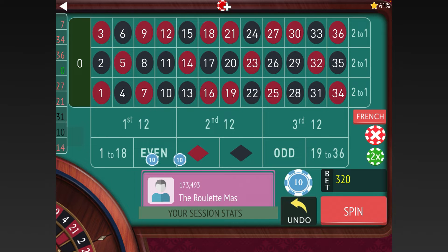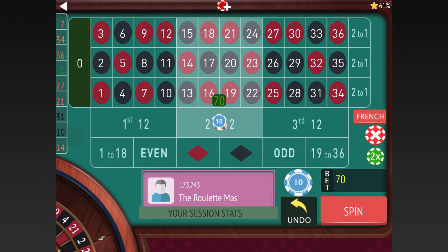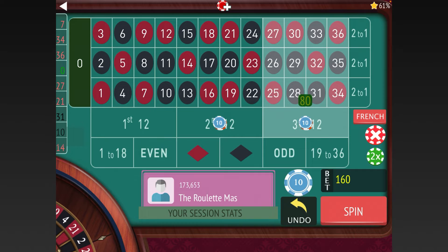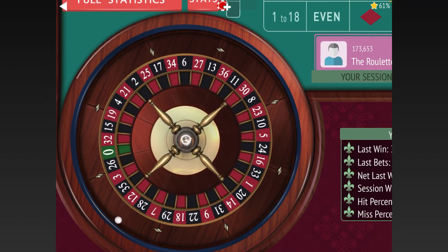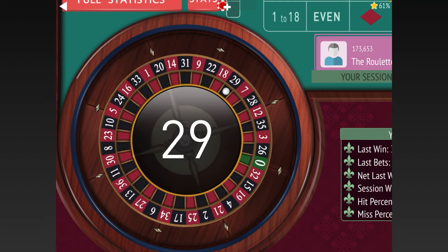Now we'll bet against the first twelve as we work our way back down. Actually, I need to correct that — we need to go back to $80, because that last bet was $160. I want to make sure we get that right, as a mistake there would mess things up. So let's put $80 on each. To realize the profits we need to get from $80 to $40 and then back to $10.